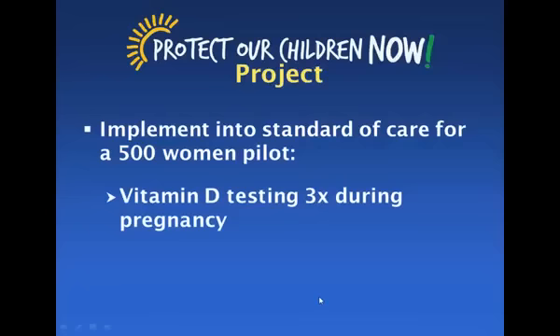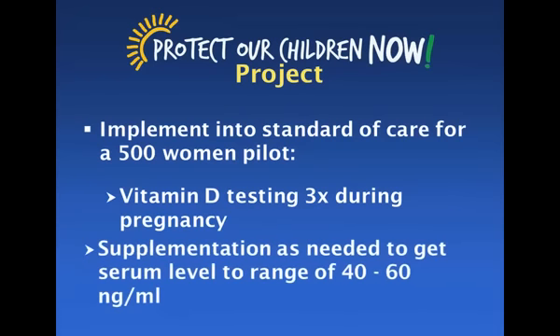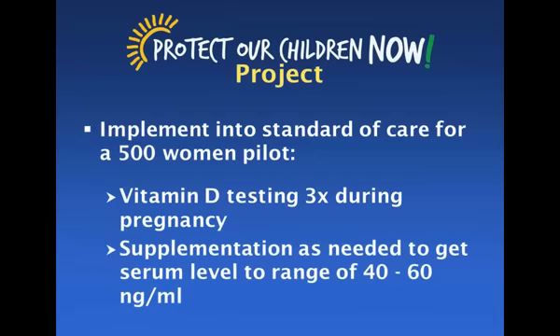What we have here is vitamin D testing three times during the pregnancy. The very first visit is where they need their test, then twice again — once at about six months, and once right before delivery — to see how she is doing, and then supplementation as necessary. Different people require different amounts to get to the same serum level. For example, if the target is 40 nanograms per milliliter, somebody might need 2,000 IU a day while somebody else might need 10,000 IU a day. So testing is absolutely essential.